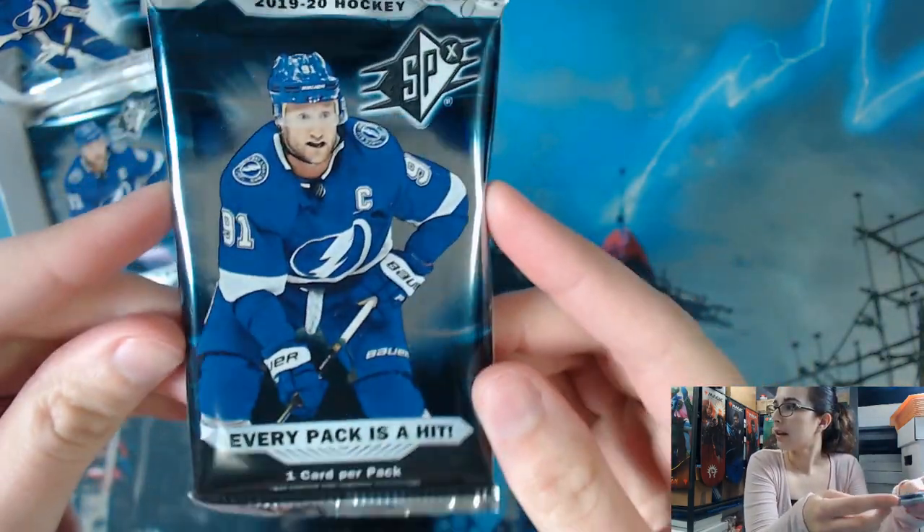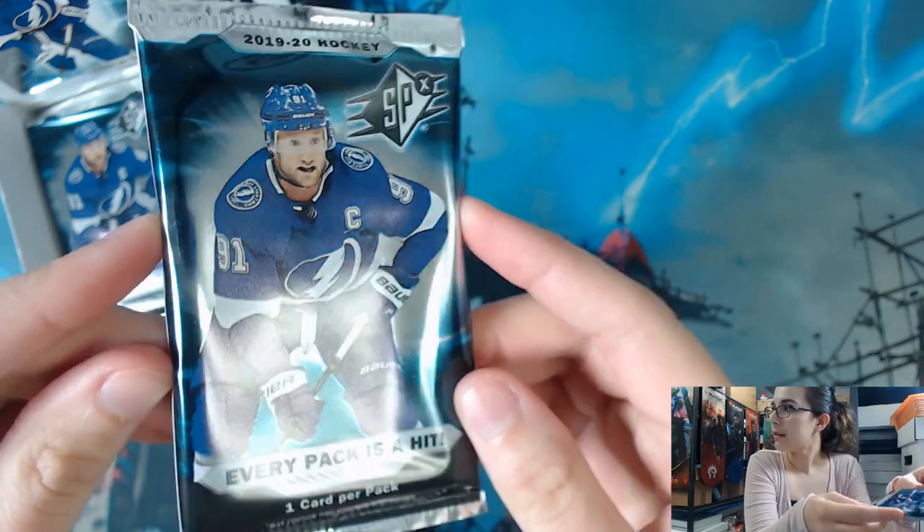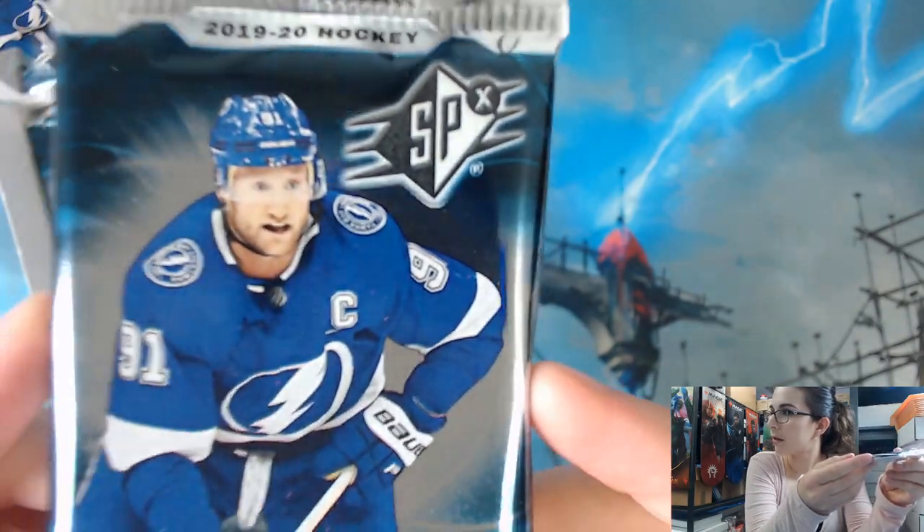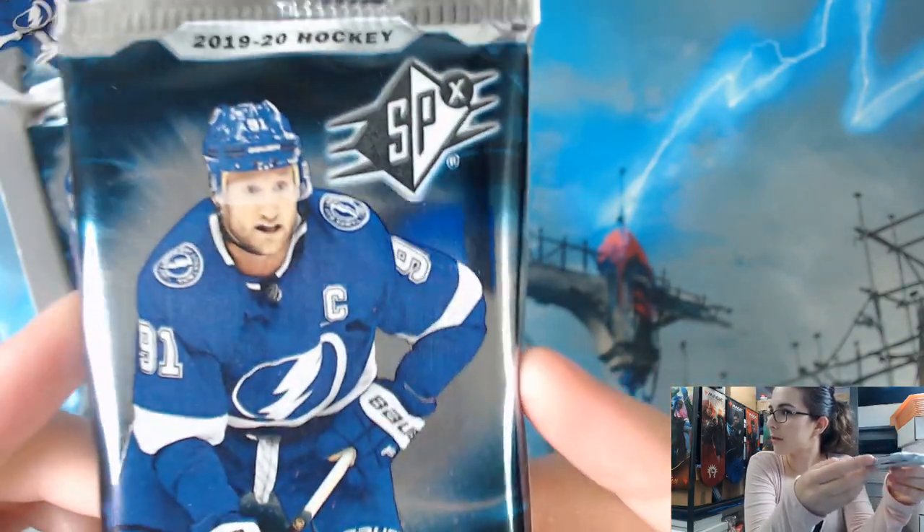We seem to get good luck every time I compliment Stamkos's face. So let's look at Stamkos's beautiful face and hope that he can bring us some good luck. Let's get into pack number one for Charlie H. from Ohio.